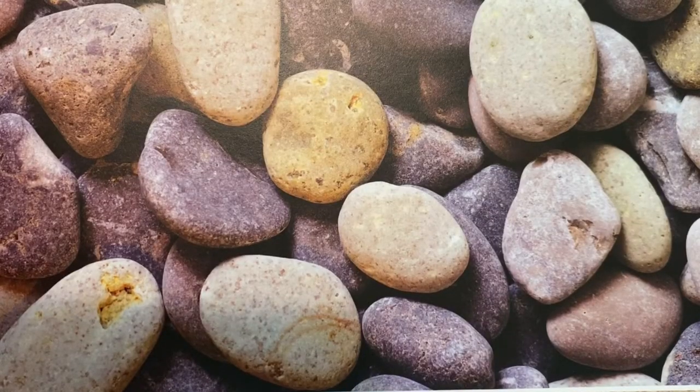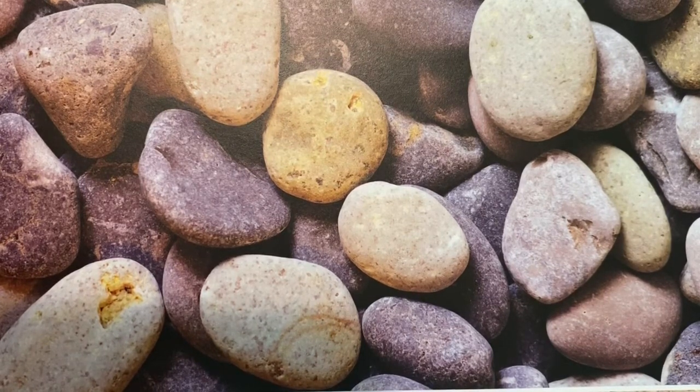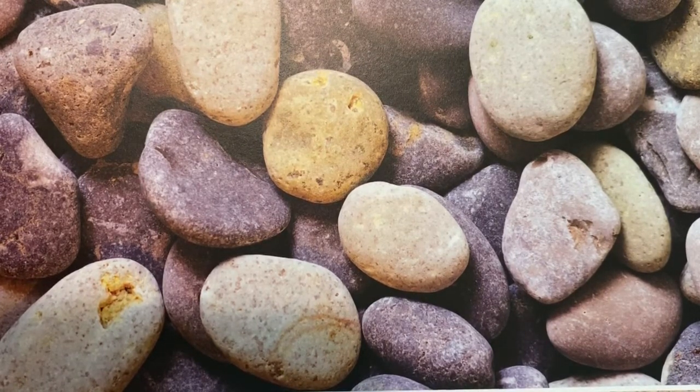That's right, rocks. From pebbles to stones to boulders, from a grain of sand to the highest mountain, rocks are everywhere. And I want you to know all about rocks, from how they are created to how they are used in people's everyday lives.